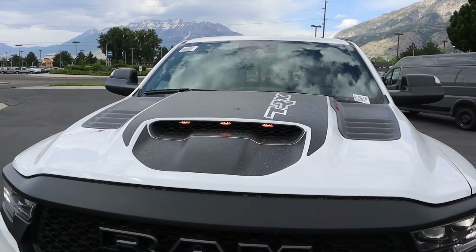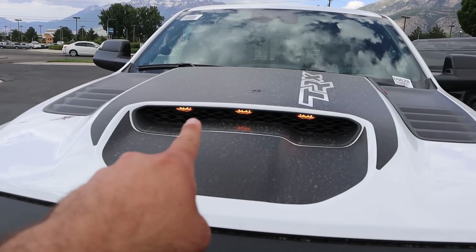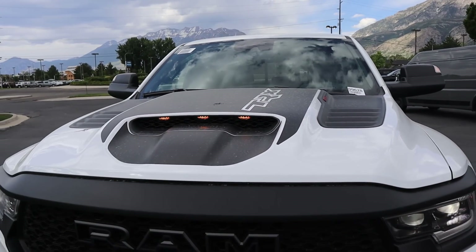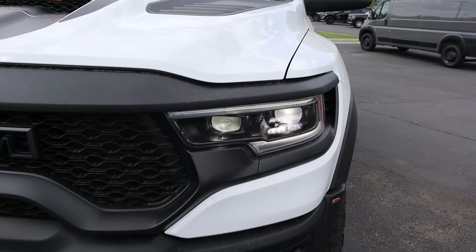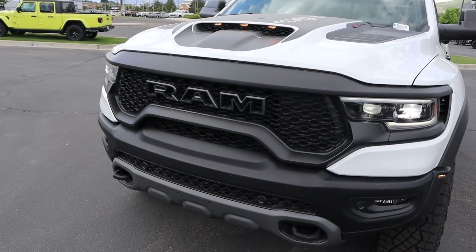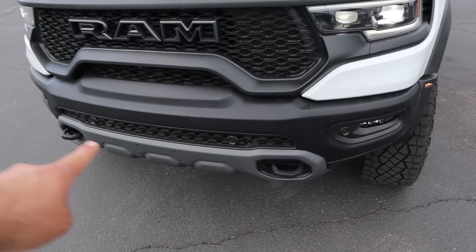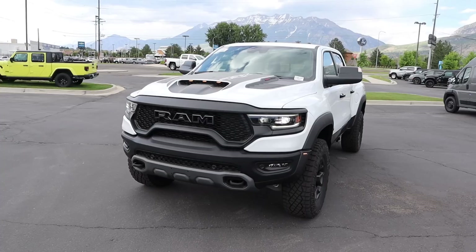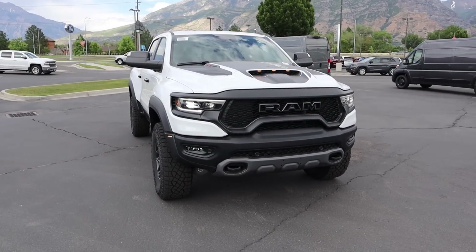Starting with the hood, this one has the decal package, which looks so cool on a white truck — you can see 'TRX' right there. We've got marker lights in the center vent, and vents off to the side which aren't functional but add to the cool look. Then we have the TRX's headlights — also on the Ram Limited, but they look great with the hollow Ram logo. Look at how big the front opening is; you need lots of airflow for that big V8. There are parking sensors along the bottom with tow hooks, and the TRX has 11.8 inches of ground clearance. The decals and white combo just look so sweet.